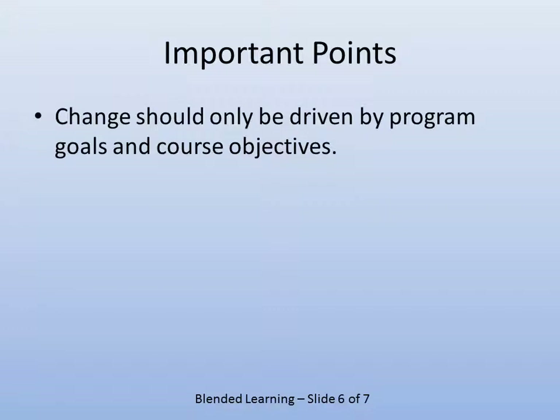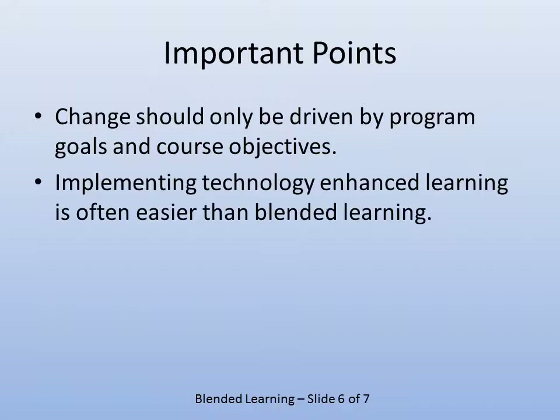There are some important points to keep in mind. Change should only be driven by program goals and course objectives — don't do it because it's the cool thing to do. And if someone from on high, say a provincial government, mandates that a certain percentage of courses be blended or online, that's not pretty. Implementing technology into the classroom is often easier than blended learning, because blended learning involves a paradigm shift — you're changing the whole way you're used to doing things.